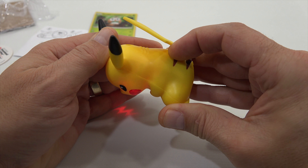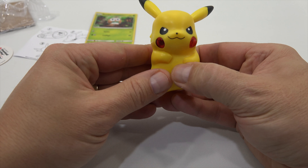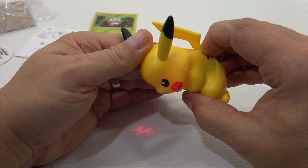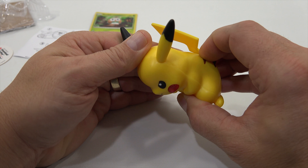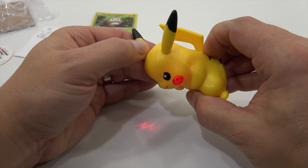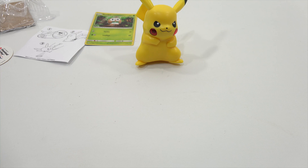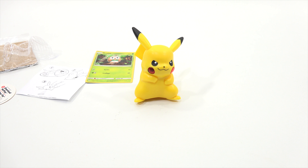Let me turn down some of the basic lighting here to show it on the tabletop. There it is — see it? Both his cheeks are lighting up, and then red light hits the tabletop. That's pretty neat. Between the two lights, it's actually coming out as his little bolt.